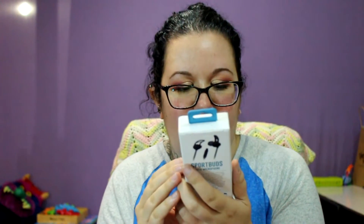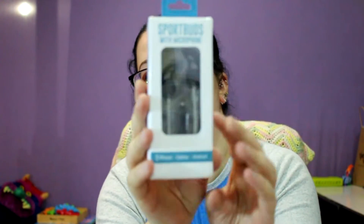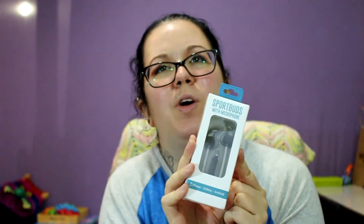Then what else did I get? She sent me a little sports buds with microphone — those are super cute. I think this was because I won a giveaway in her Facebook group, but she always sends me extra stuff anyway, so I can never tell which is which.